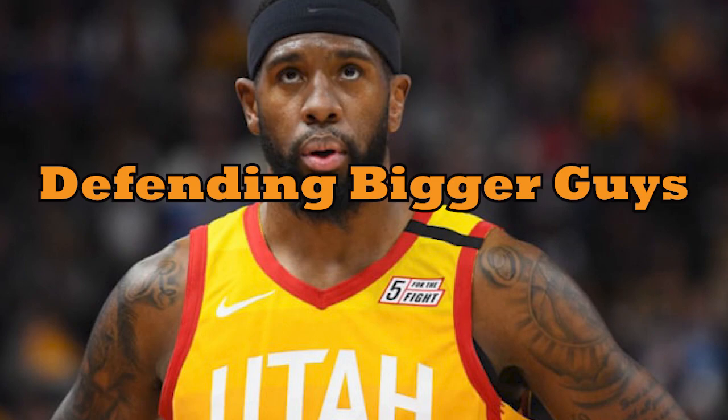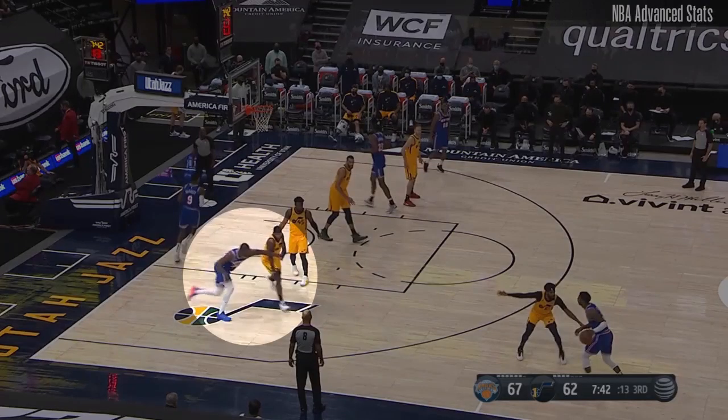Quinn Snyder put him on New York's Julius Randle a few games back — someone who, per Basketball Reference data, O'Neal gives up four inches and 25 pounds to, and frankly that feels like an understatement, with Randle known as one of the league's strongest guys down low. O'Neal was right at home in his element.